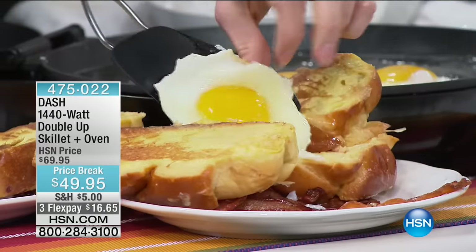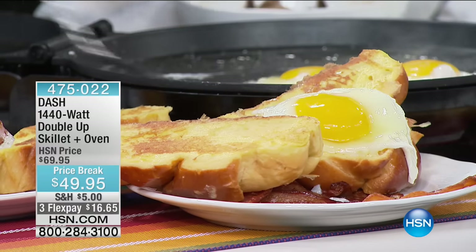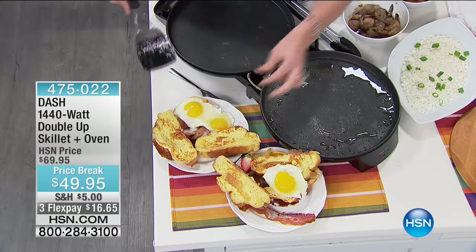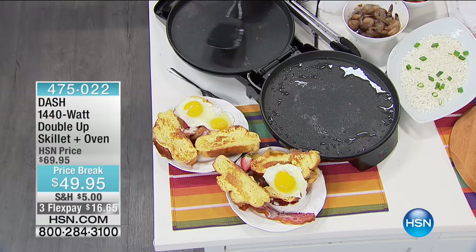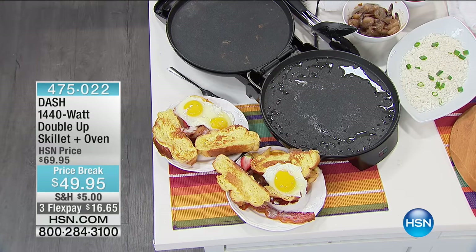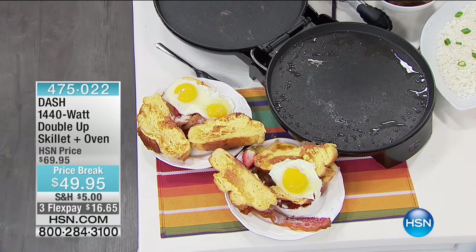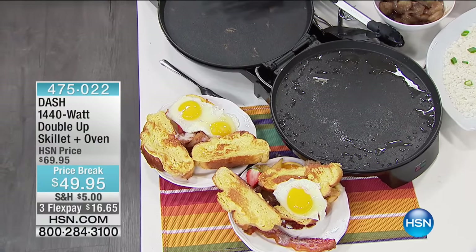Now everybody can eat together because you're getting two 12-inch cooking surfaces. I would say six people can easily eat together at the same time. And when you want to clean it out — you can see we just have the natural oil and grease from our bacon and eggs — all you do is take a wet rag.